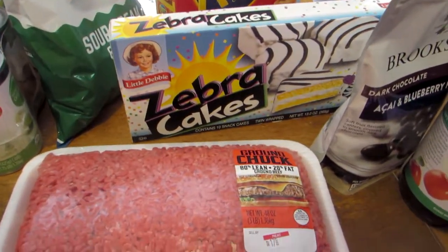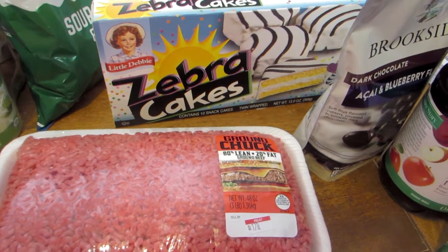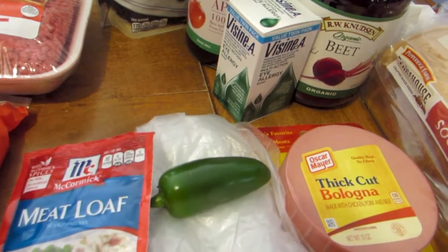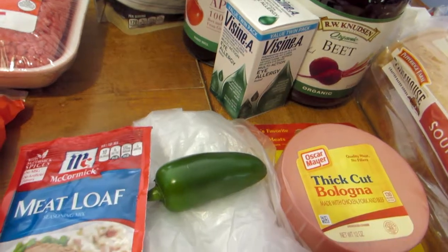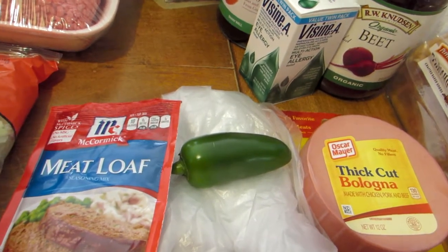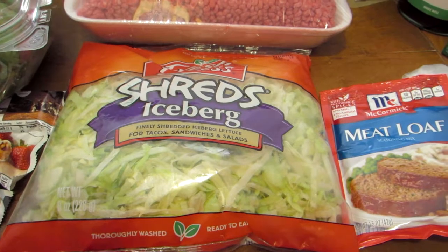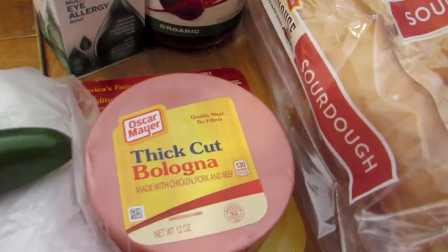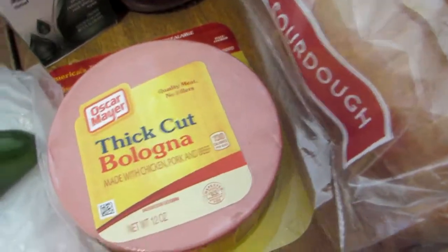We got another package of zebra cakes — my grandson's been enjoying those as an after-school snack, and they're $1.99. For the chicken tortilla soup I purchased one jalapeño pepper — they were $0.99 a pound, so one of them was $0.09. I think that's the least expensive thing I've bought at a grocery store in a long time. With the soup I'm also making tacos, so we got some shredded lettuce for $1.79. We got some thick-cut bologna, normally $1.99, on sale for $1 — a 12-ounce package.